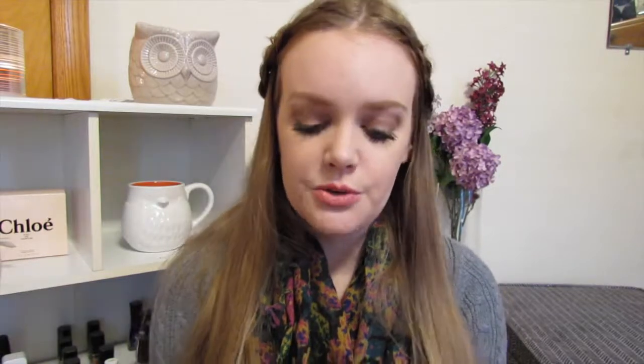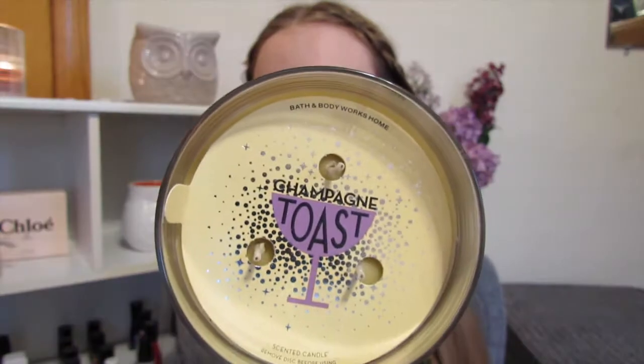My favorite candle this month has been the Champagne Toast from Bath and Body Works. I bought like five of these because I just love the way it smells. I have it burning right here. It smells really fresh and clean and not overpowering. Love this candle.